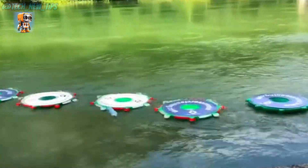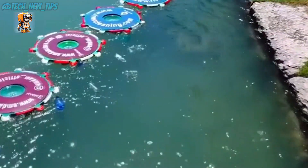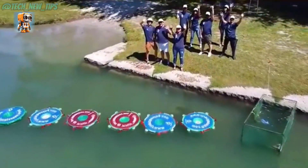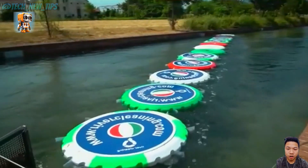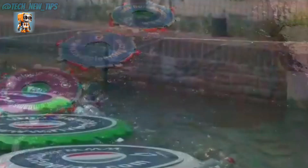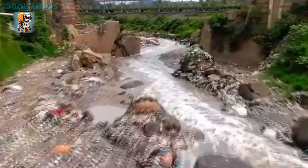Imagine a series of rotating disks placed strategically in a river. As the water flows, these disks begin to spin, effortlessly collecting floating trash along the surface. Despite the wide gaps between the disks, any debris that drifts too close doesn't stand a chance, thanks to a clever design that ensures no trash escapes. Over the past few years, floating trash in rivers and oceans has become a massive environmental issue, and people have been coming up with creative solutions to tackle this problem.